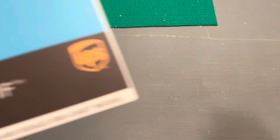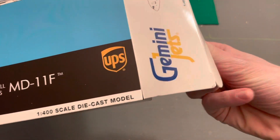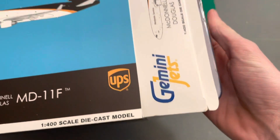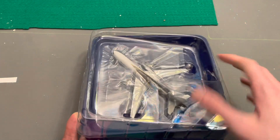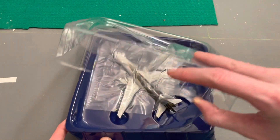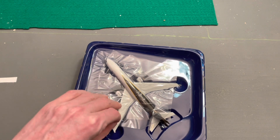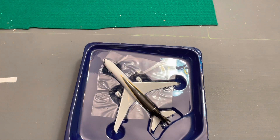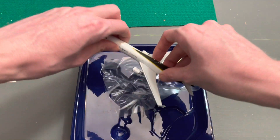The usual Gemini box — nothing to write home about. On to what's inside the box, and that is the MD-11. Again, this is my first MD-11, so I'm excited to see what this is like and to have an MD-11 in the fleet. Let's take the film off and get the bird out of the box.